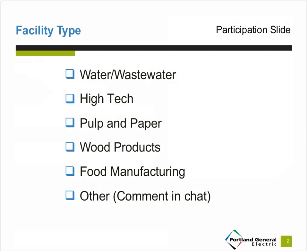This will help me point out parts of my presentation which might apply to each of you. If you don't see your facility type listed, enter it in the chat window located to the right of your screen. In terms of comments in chat, we have a hospital, an energy efficiency company, and a PGE employee.